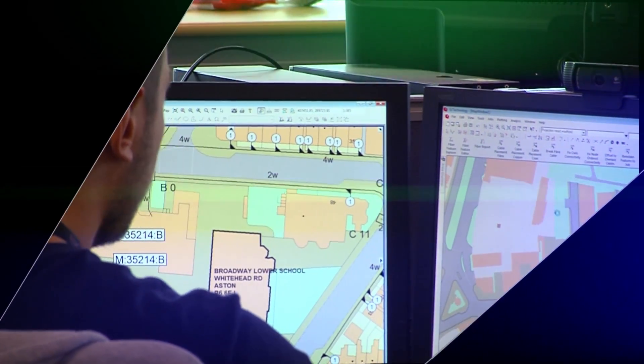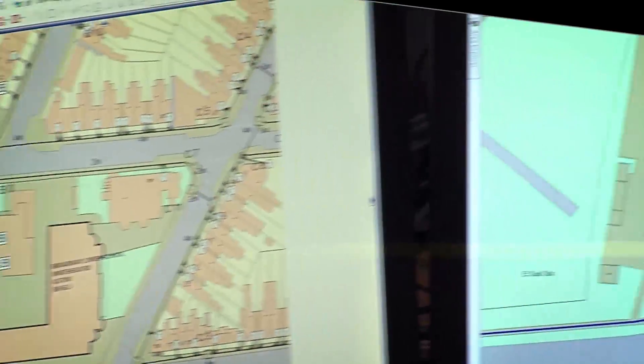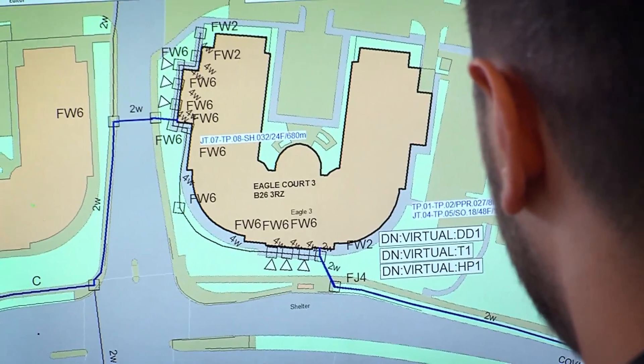Using Intergraph technology, it can focus on expansions that will provide the best return on investment. Virgin Media will also be able to scale up planning and design while keeping inventory up to date, including support for contractors around the globe. Our challenges there are not just the scaling of growing to build out to those four million homes, but also logistically how we maintain and record the infrastructure associated with that expansion.